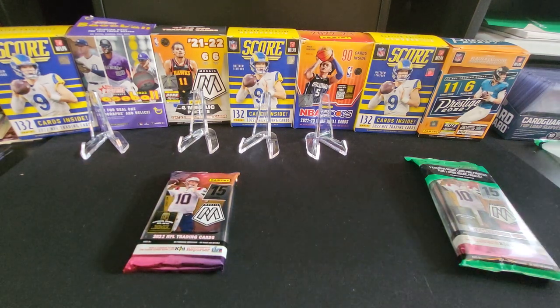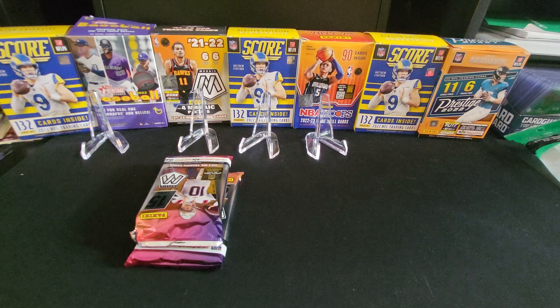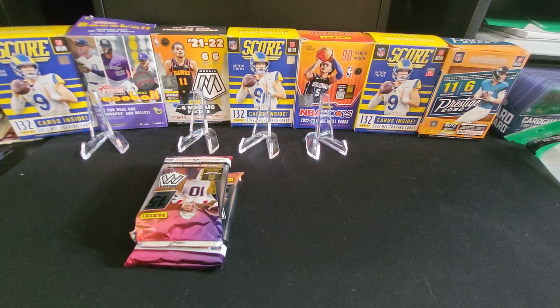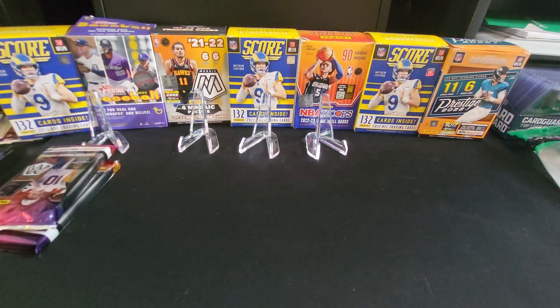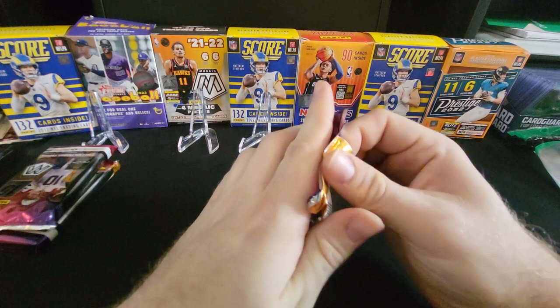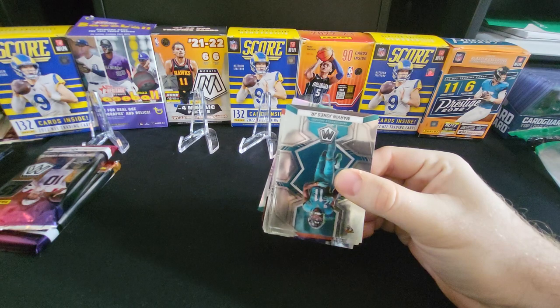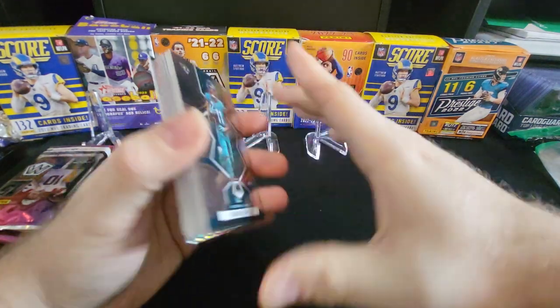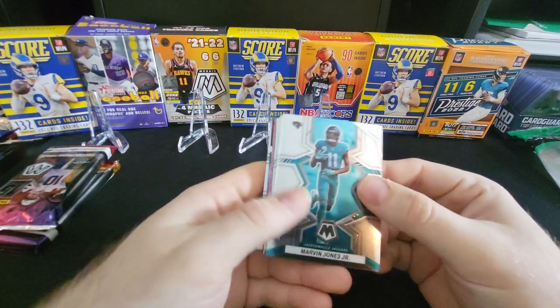These were the last three packs at Target. It was $14.99, so I couldn't complain about that price. These are getting tough to find, so let's open up our first pack. Mosaic's probably my favorite of all the Panini products. Let's get the security tag.